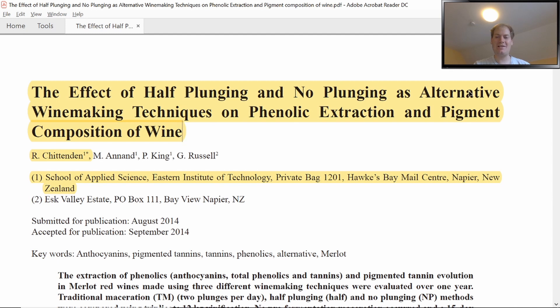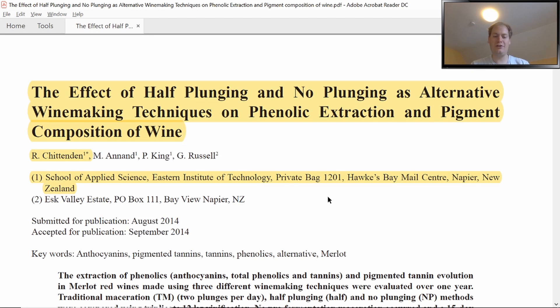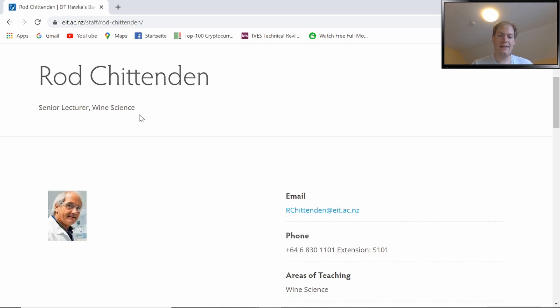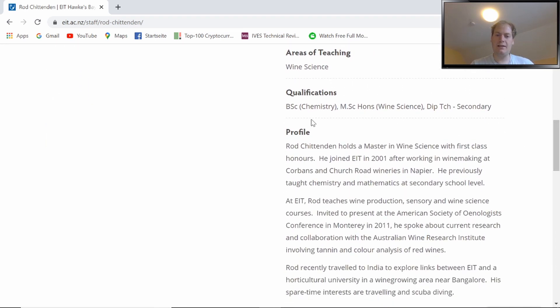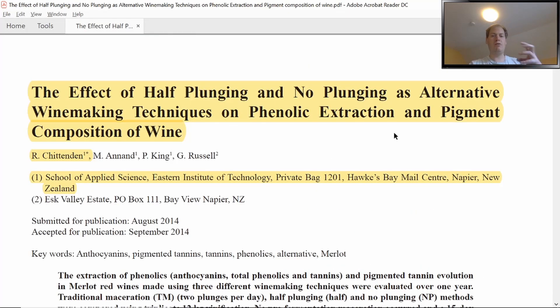The paper is titled 'The Effect of Half Plunging and No Plunging as Alternative Winemaking Techniques on Phenolic Extraction and Pigment Composition of Wine.' Lead researcher was Rod Chittenden from the School of Applied Science at the EIT in Hawkes Bay, New Zealand, published in 2015 in the South African Journal of Enology and Viticulture. He holds a chemistry bachelor's and a wine science master's, joined EIT in 2001 after working in winemaking at Corbin's and George Road wineries in Napier, combining theoretical background with practical experience.